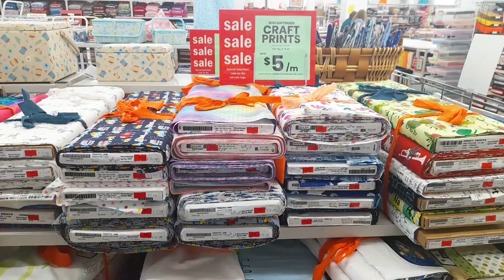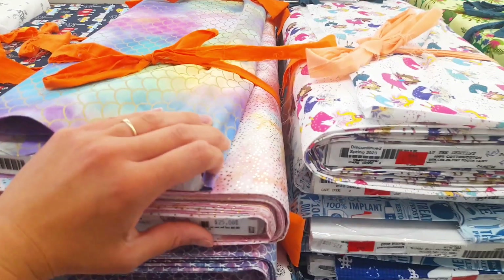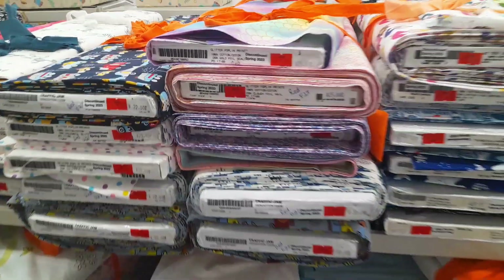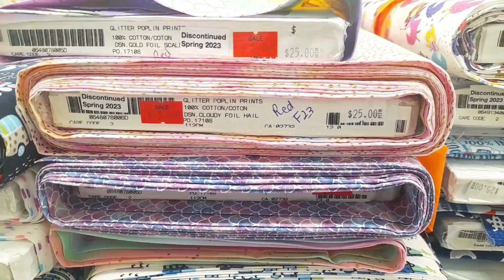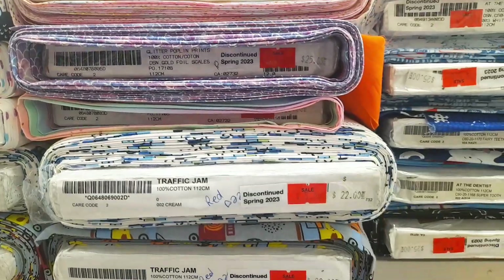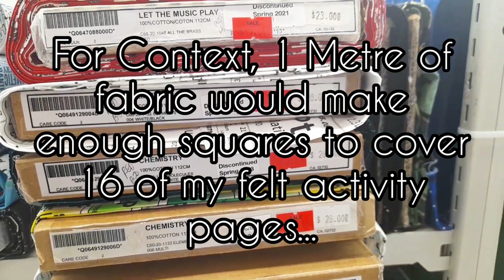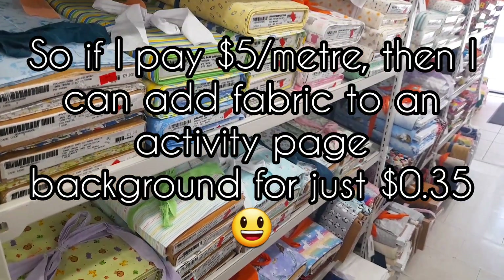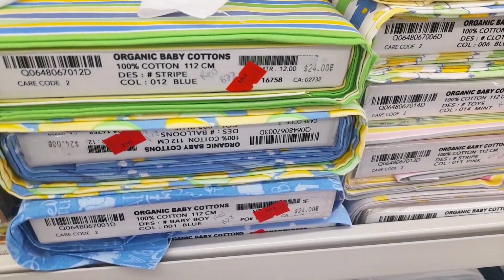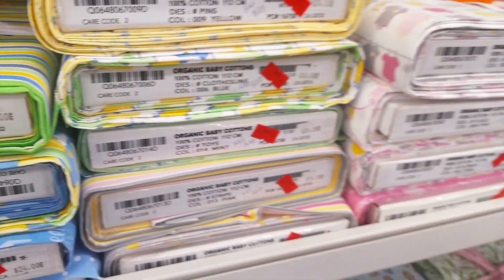It's on last call — normally eleven dollars a meter, on sale for three dollars a meter, so that's pretty sweet. Here's some fabric I recently bought since it was on sale for five dollars. Their regular prices are $25, $20, $29 a meter — that's just insane. Don't pay that much. You probably will not get your money back if you spend that much on fabric.